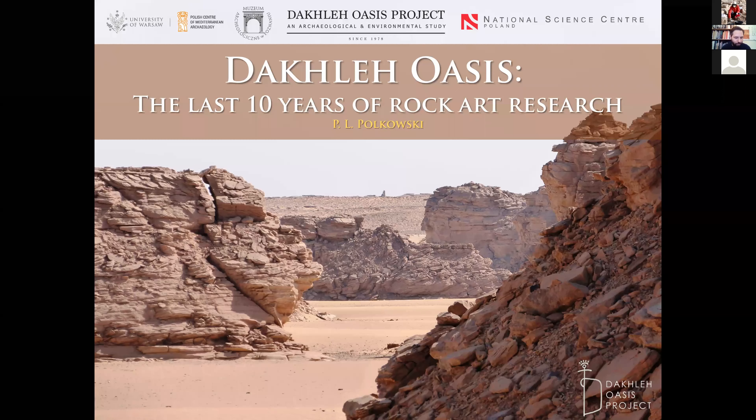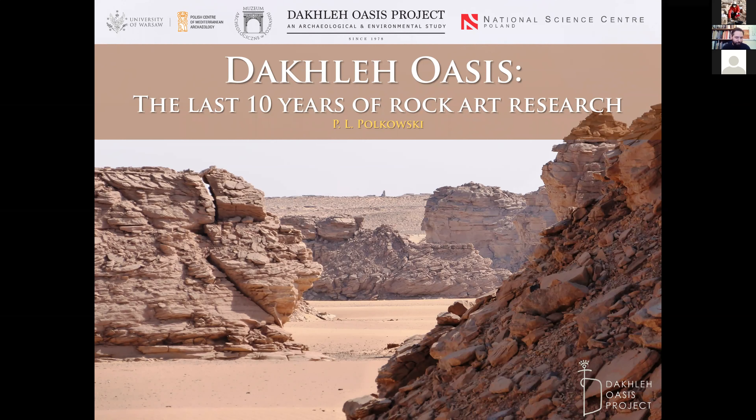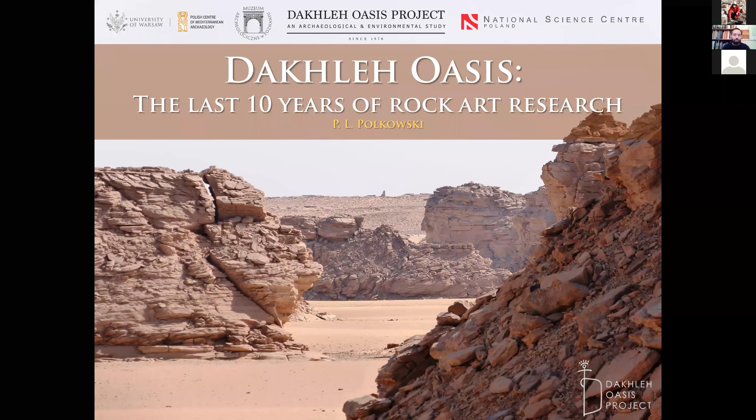Thank you Arthur for this very kind introduction. I must say that after such an introduction there is even bigger pressure now on me, and thank you for giving me this opportunity to present today the last 10 years of rock art research in Dakhla.